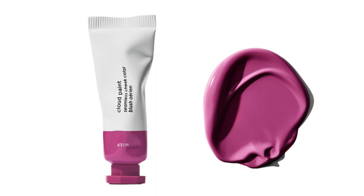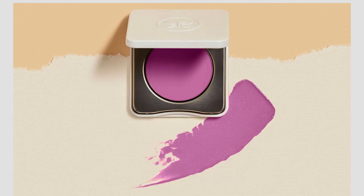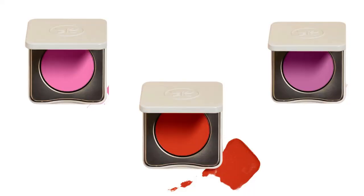I picked up the new lavender blush from Glossier Cloud Paints and also the new one from Honest Beauty in their cream blush. I'll also be trying on a few other purplish colors of blush, and a few other new shades from both Honest Beauty and Glossier.